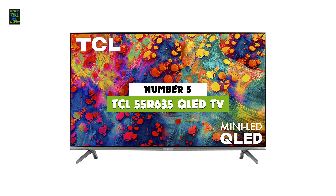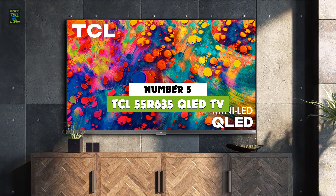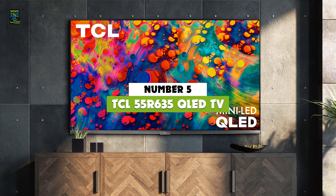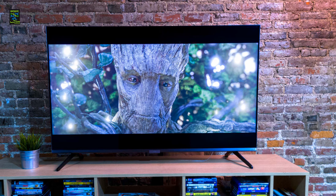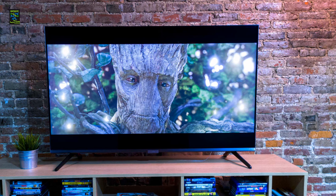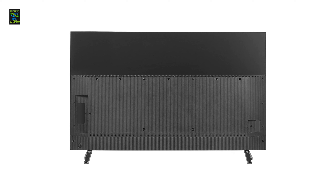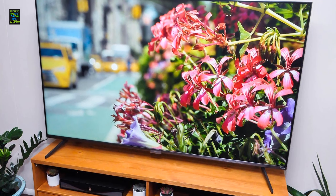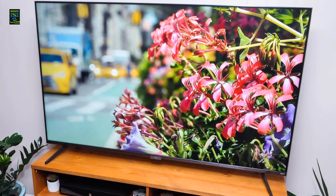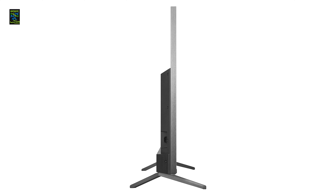On number 5, we have the TCL 55R635 4K TV. TCL claims to possess a series of award-winning products among which this TV delivers a meaningful experience through innovative design and the latest technology, helping you enjoy most of the things that you desire. With a bold, brushed metal design and contrast control zones, this 120Hz 4K TV provides an unrivaled sense of depth and reality. Dolby Vision offers superior contrast and brighter colors with better clarity.